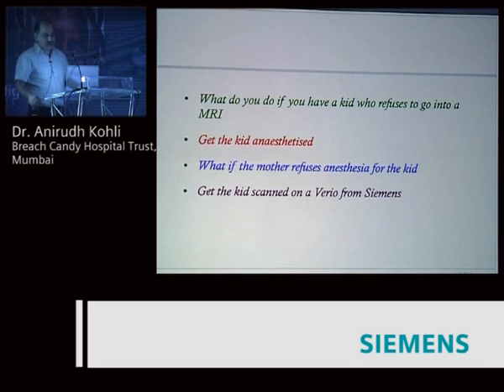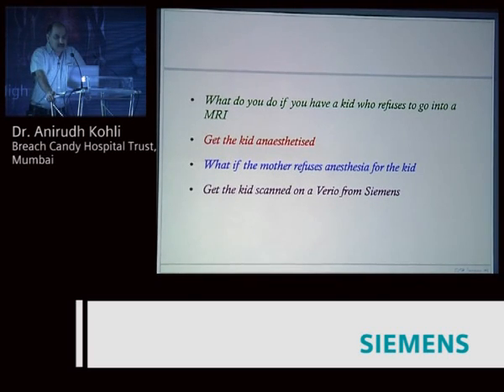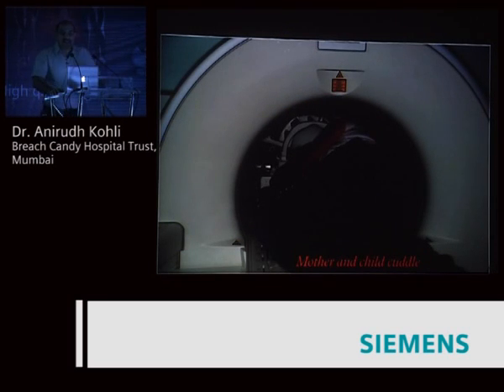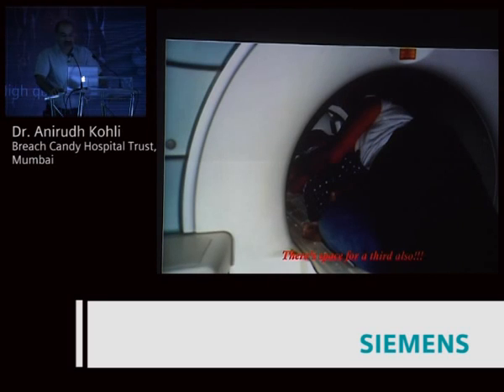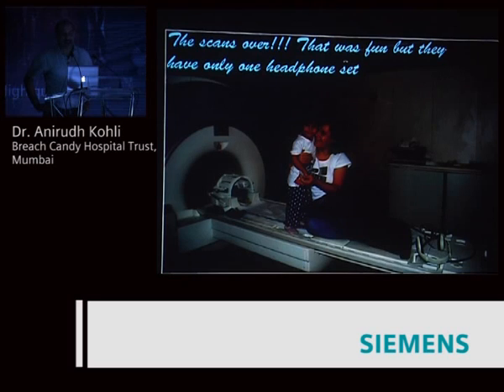I'll conclude with a case where a kid refused to go into the MRI. Our options were simple: anesthesia — but the mother refused. So we put the kid naturally into the Vario with the mother. The gentleman standing to the side is the anesthetist; he looks a bit glum because he's lost work. You can see the mother in with the kid — so much room in a 70 centimeter. The scan's over, and the mother and child are very happy. They had one complaint though: the Vario has only one headphone, so only the mother could listen to music and the kid couldn't. So the next step we need to ask Siemens for is two headphones with the 70 centimeter bore.